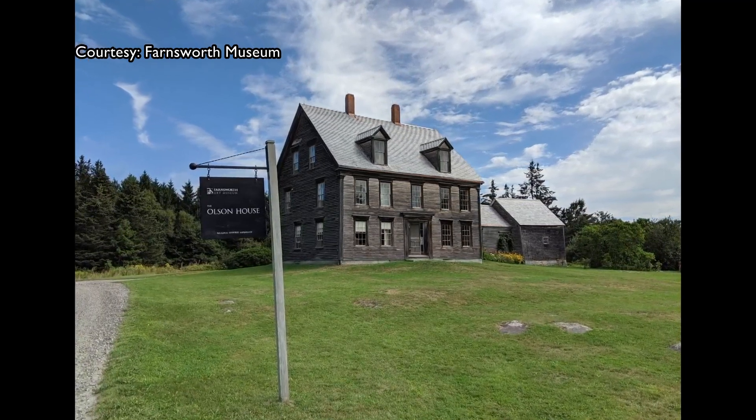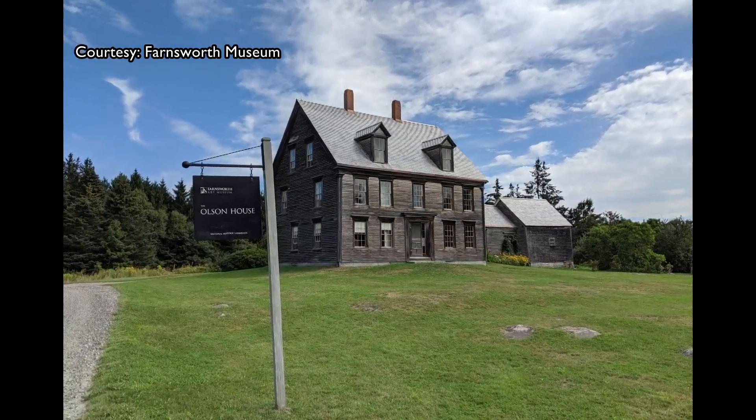The original Christina's World is at the Museum of Modern Art in New York City. However, the museum took it off display in 2020 to make room for other artwork. Wow. Quite the shock — quite the story there.